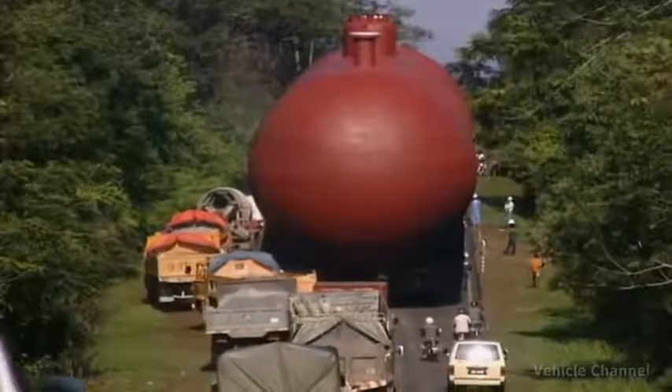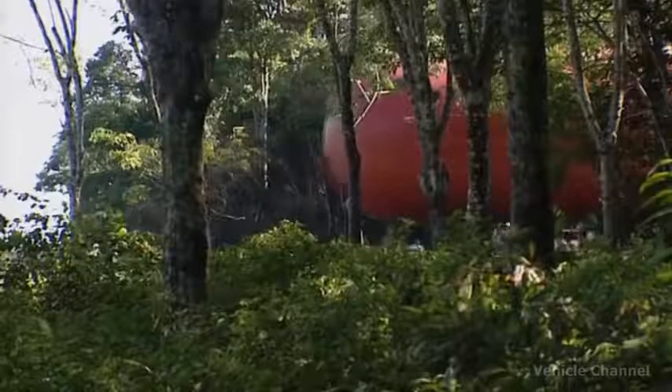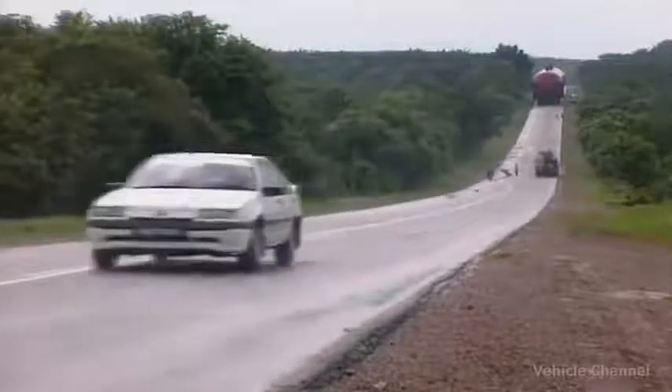In Malaysia, transporting a 500-ton gas tank 15 miles was one of their more spectacular projects. This gigantic load was hauled by just one driver.